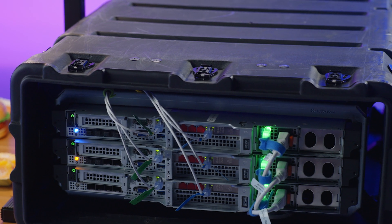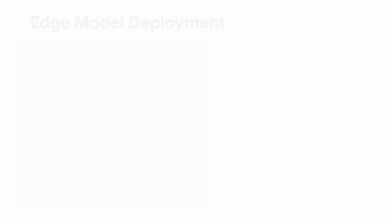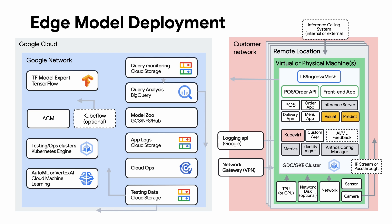That was a really amazing demo. But before we start eating food, let's talk about how GDC Connected makes this case possible. Now that you've seen the demo and understand the business cases, let's talk about how this was created and how to scale this to hundreds or thousands of locations. Let's begin with how to train and get the model down to the edge.